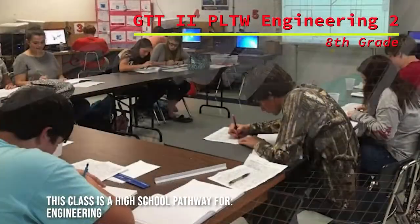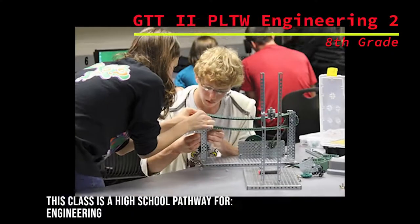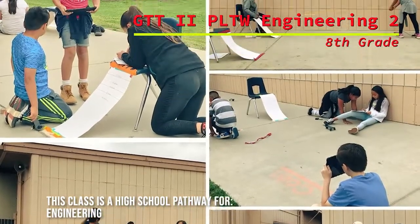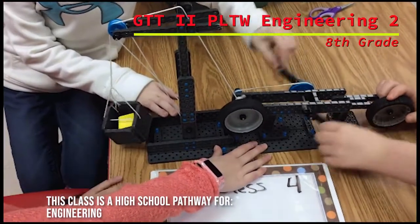Students review the engineering design process to study electricity and build an electromagnet, a DC motor, and a generator. In addition, they will learn about energy, energy conservation, and potential and kinetic energy by designing, building, and testing devices.